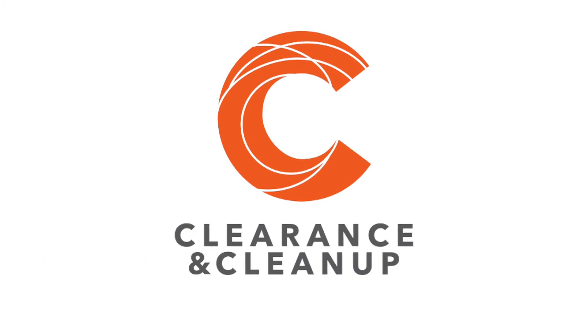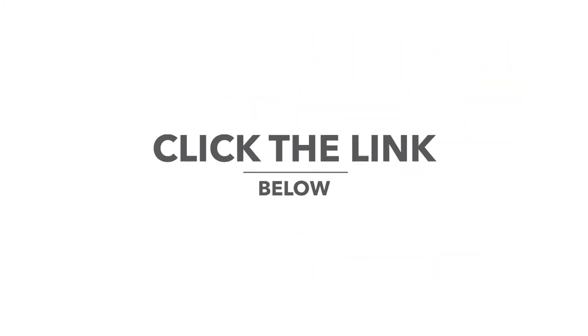Thank you for viewing our video. I hope you found that really helpful. If you would like to book one of our services, please click the link below.